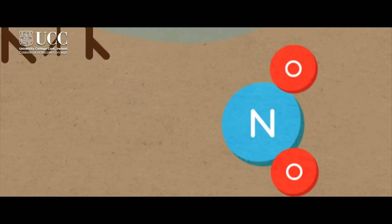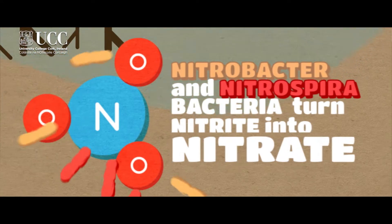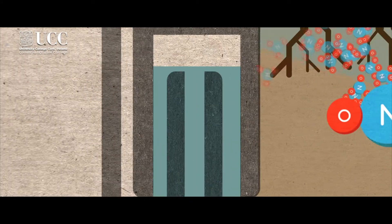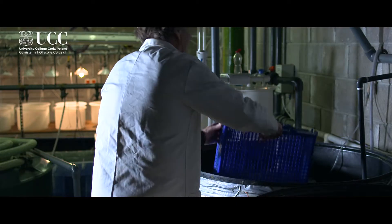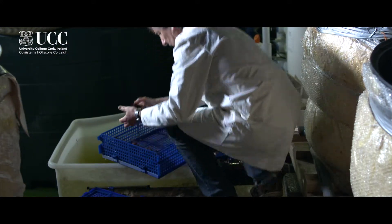Aquaponics is relatively new, and interestingly it's been pushed and promoted more at the hobbyist level. People get very excited about the idea of a complete contained system where there is no waste water — everything is recycled, and all the different components of waste are incorporated into other organisms, which can sometimes have financial gain as well.